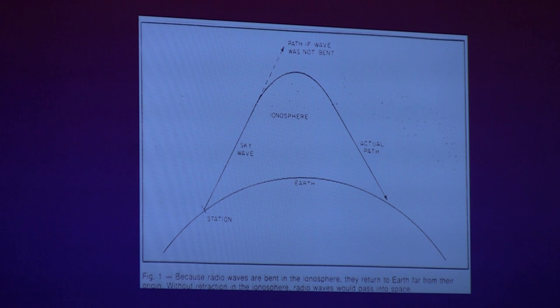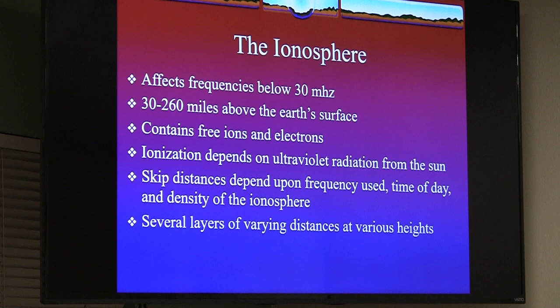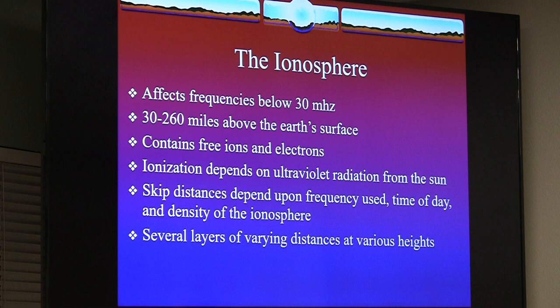The ionosphere affects frequencies below 30 megahertz — basically everything below six meters, from 28 MHz down. The ionosphere sits 30 to 260 miles above the Earth's surface and contains free ions and electrons. Ultraviolet radiation is key, which is why sunspot cycles and solar cycles have an effect on communications. The last really big solar cycle was missed, and the recent ones have been kind of duds.